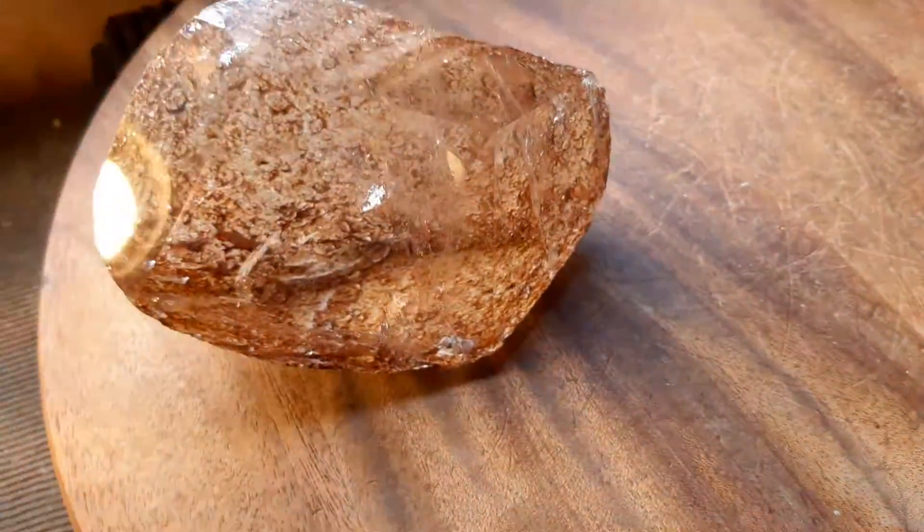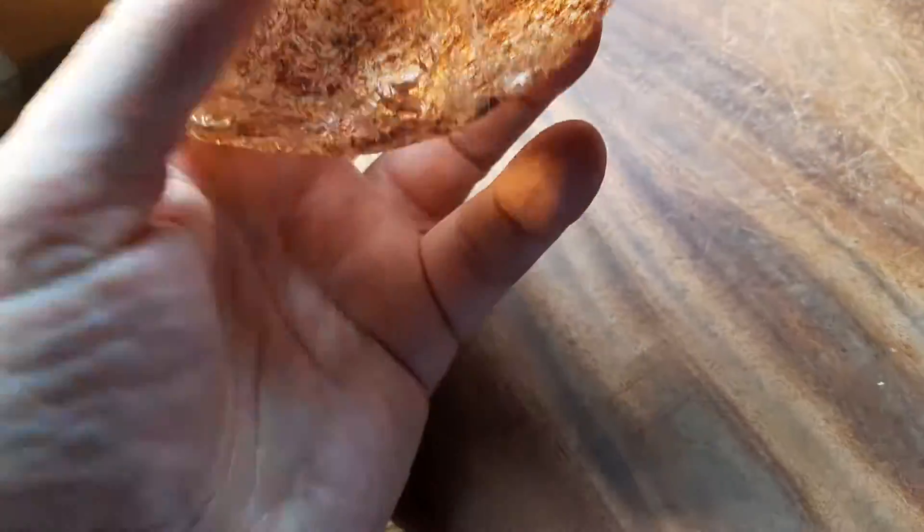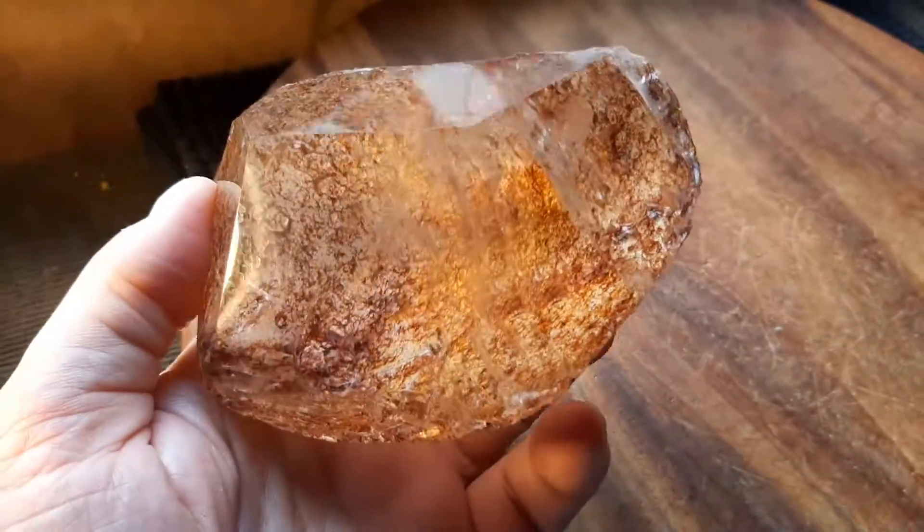I think it's very special. That is not on the surface — let me hold it a different way — it's just inside the crystal.